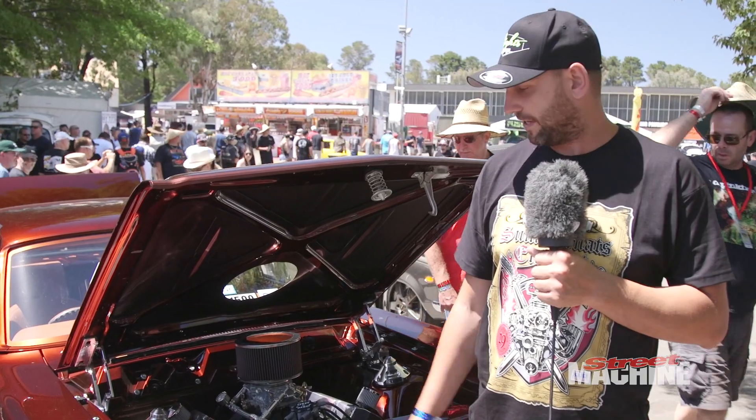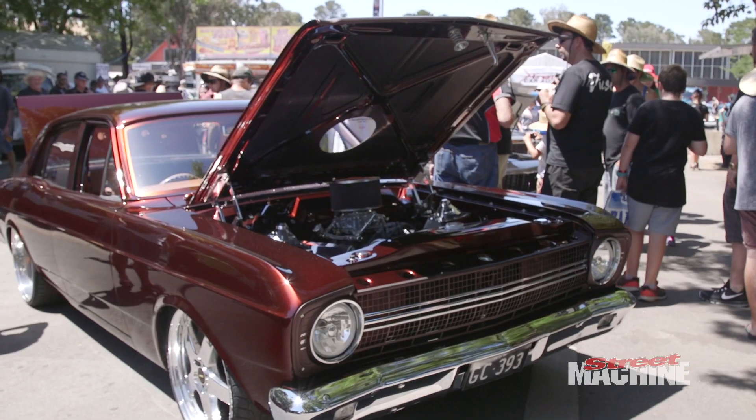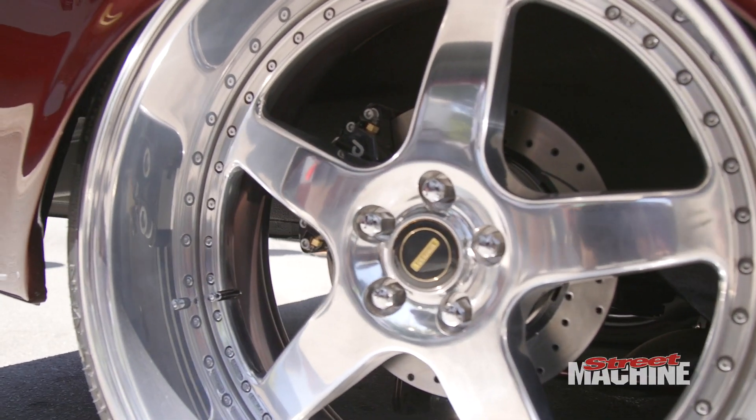Firstly, the engine's a 393 stroker, AFD heads, C4 gearbox, 9-inch diff, 3.89 gears, custom 4-link suspension. No airbags — it was built to be a street driven car.